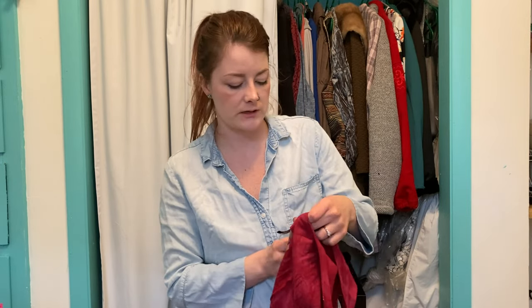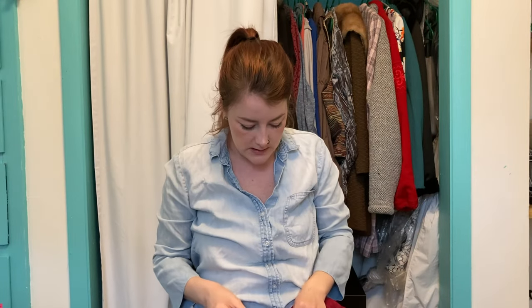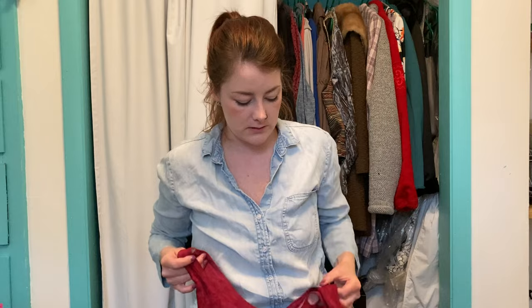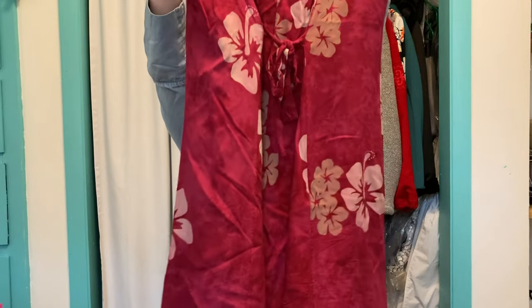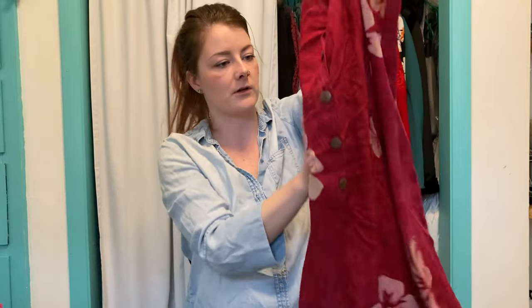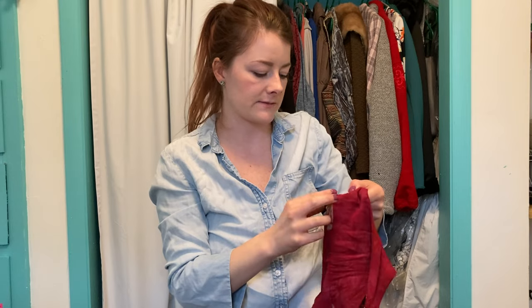This is a cool one — J&J Fashion Hawaii, handmade in Indonesia. People will pay a little extra for a handmade item. It's a Hawaiian dress, half-button in the front, ties in the back, floral print, dark fuchsia color — women's size small, in great condition. This is a good example of something you'd need to hand wash. I'm guessing I could get around $20–25 for that.